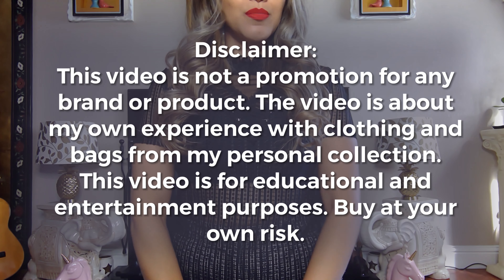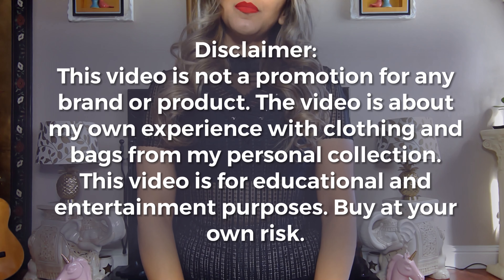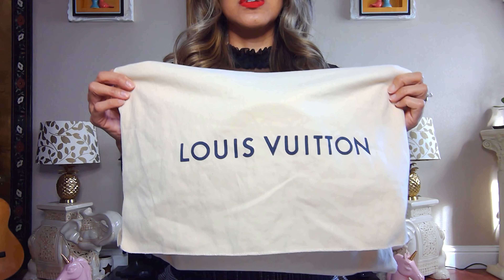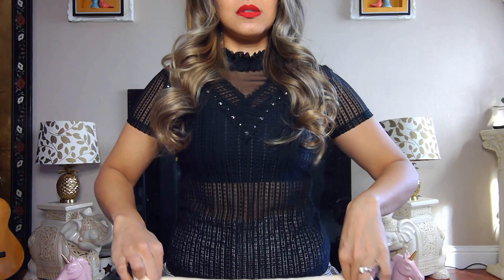Hi everybody! Today I'm going to show you my Louis Vuitton purse. For now it's my only Louis Vuitton — it's the Cluny BB. I got it in the pink color, I believe it's called the Rose Ballerine or the Ballerine Rose. Let's take a look at it.